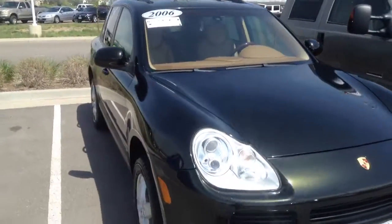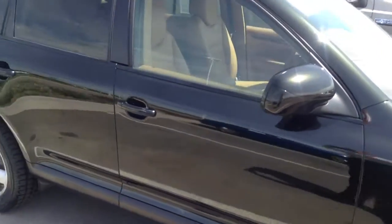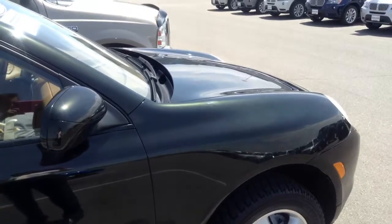The vehicle's in really nice shape. It's got that — they call it a black exterior, but it has almost, if you can see it in the sunlight there, a little bit of a green sparkle in the metallic paint.